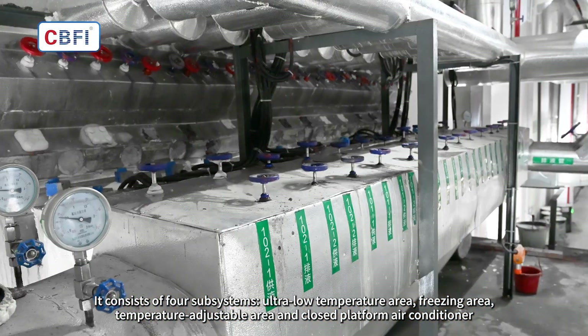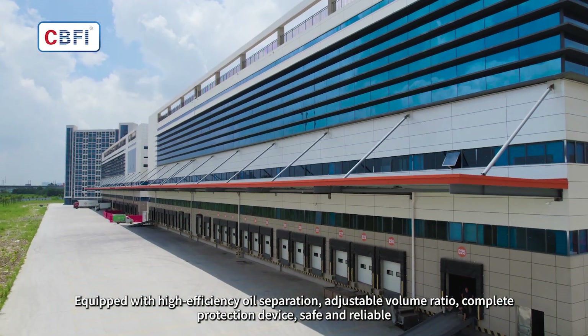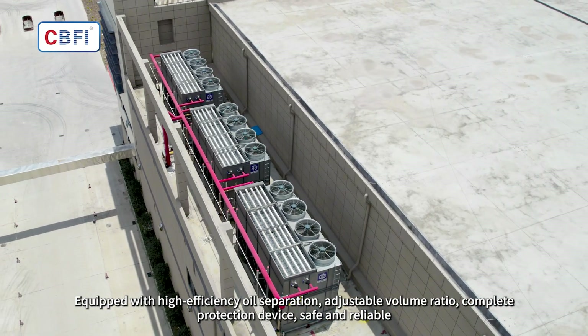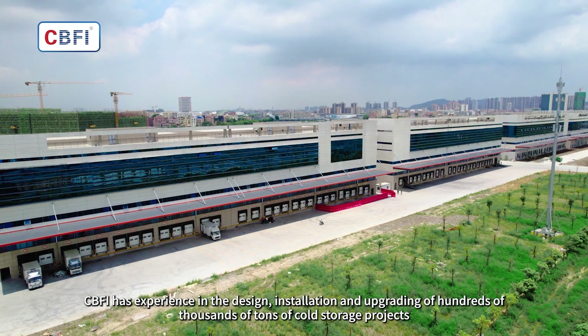The industrial refrigeration system consists of four subsystems: ultra-low temperature area, freezing area, temperature-adjustable area, and closed platform air conditioning. It is equipped with a high-efficiency oil separator, adjustable volume ratio, and complete protection devices, making it safe and reliable.